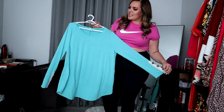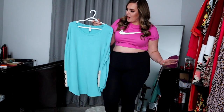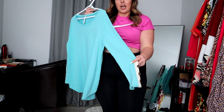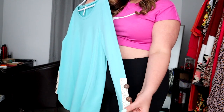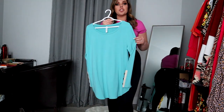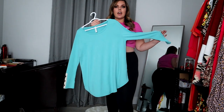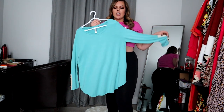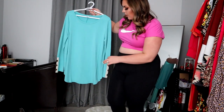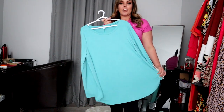First up, you guys have seen this beauty before in black. I brought it in blue from the old vendor, so it's got the old button styles. It is nice and long. It is not as sheer as the other vendor's shirts, which is something I wanted to point out.